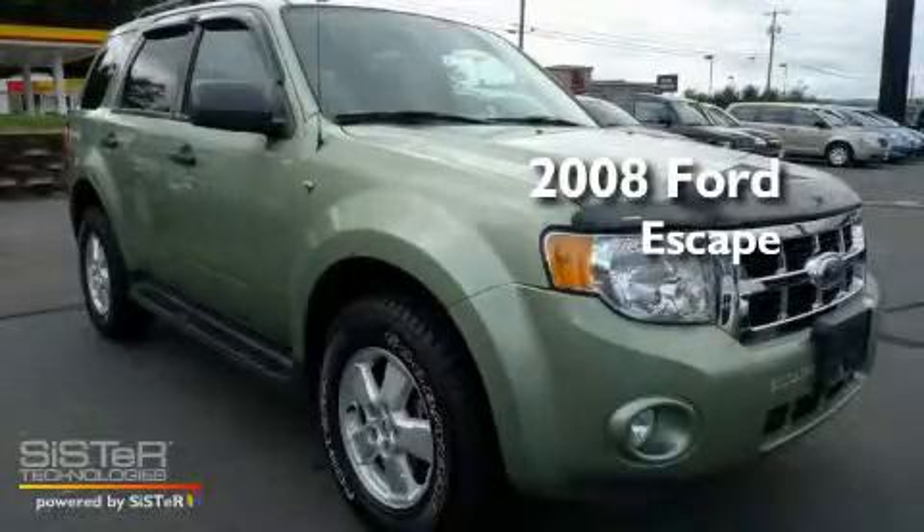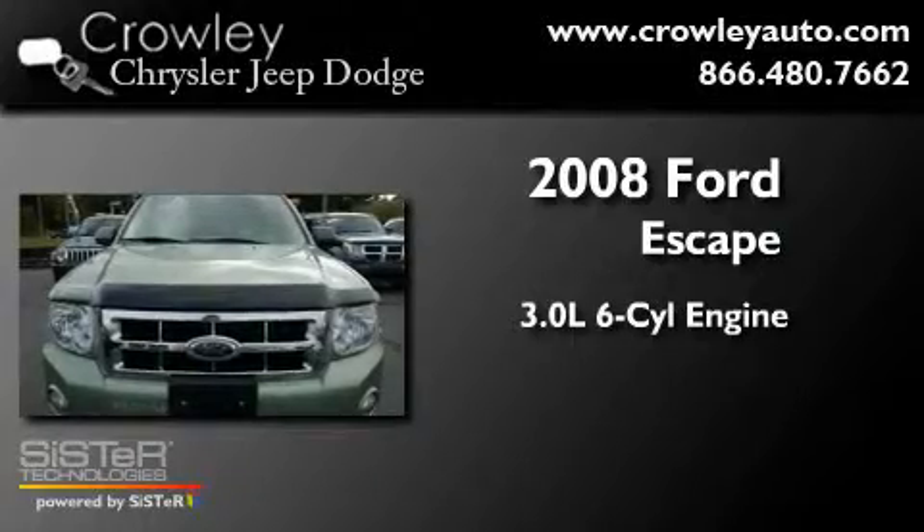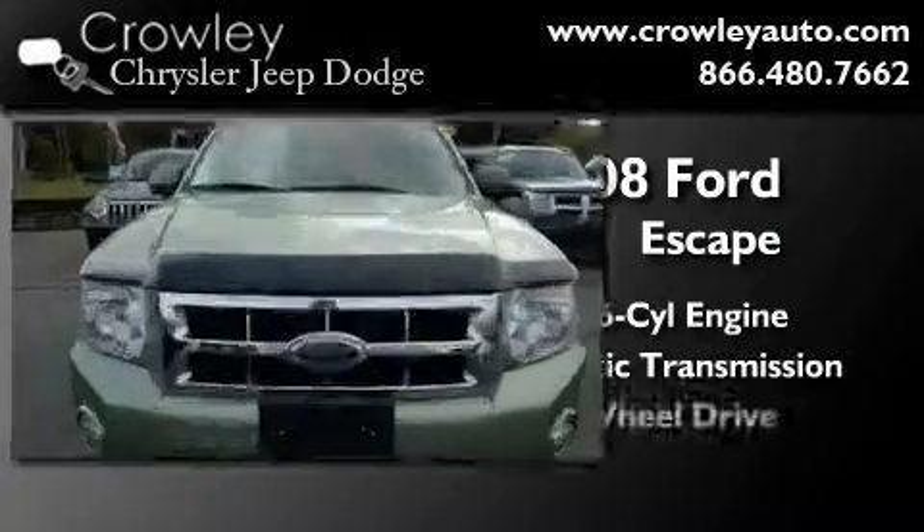This is a 2008 Ford Escape. It has a 3.0-liter six-cylinder engine, an automatic transmission, and all-wheel drive.